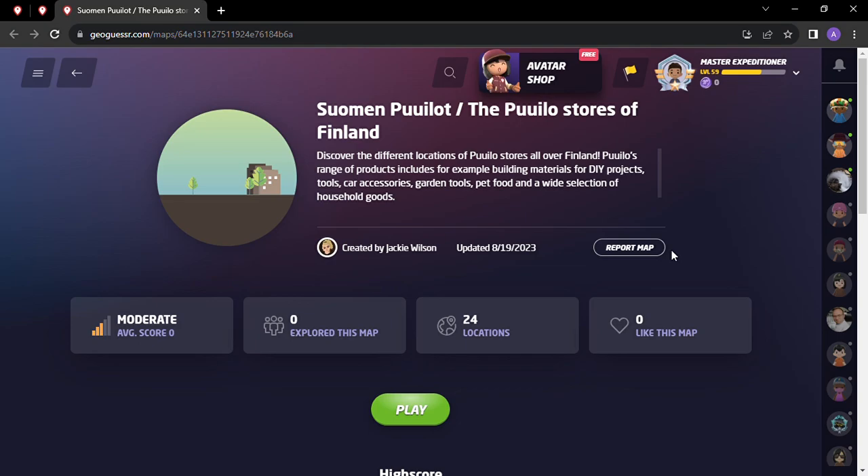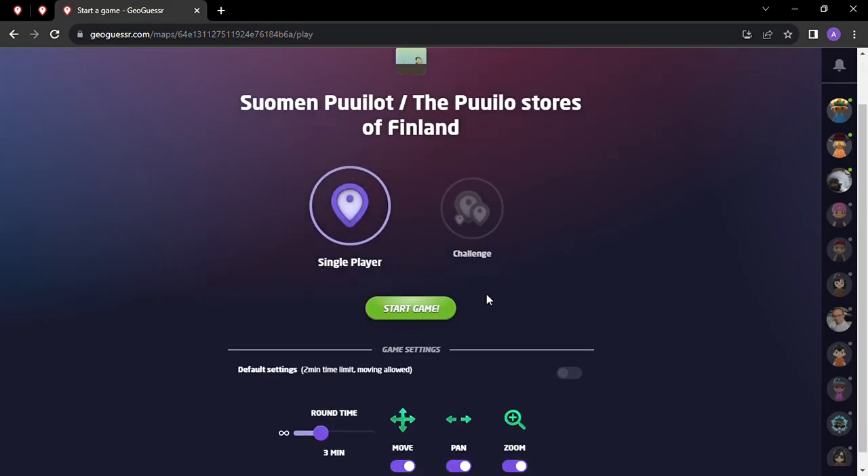Welcome back to All Over the Map, thanks for tuning in. On this episode we've got another GeoGuessr game - it's the Pullo Stores of Finland, a brand new game that was just created and recommended for me to play. It's called 'Discover the Different Locations of the Pullo Stores all over Finland.' Their range of products includes building materials for DIY projects, tools, car accessories, garden tools, pet food, and a wide selection of household goods - kind of the map that I like to play.